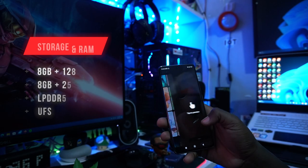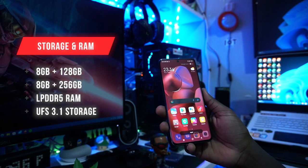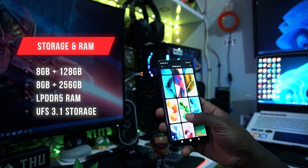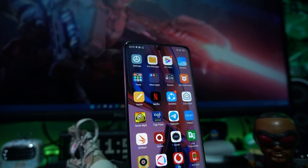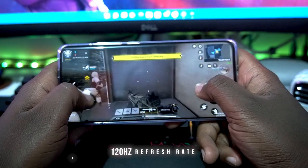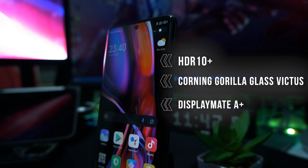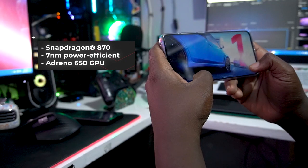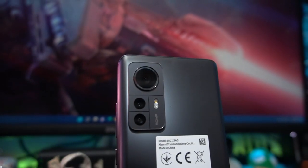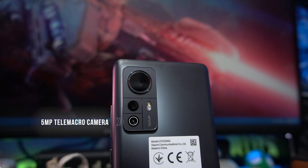Let's talk Xiaomi 12X specifications. It comes in two variants: 8GB RAM with 128GB storage, and 8GB RAM with 256GB storage. Both use LPDDR5 RAM with UFS 3.1 storage. The display is a 6.2-inch FHD+ AMOLED dot display with a 120Hz refresh rate, HDR10 support, Corning Gorilla Glass Victus, and a DisplayMate A+ rating — great for outdoor visibility. The processor is the Snapdragon 870 paired with an Adreno 650 GPU.